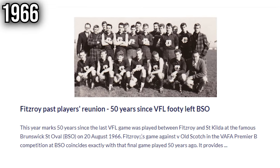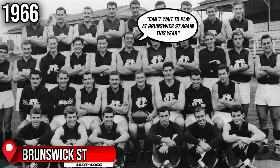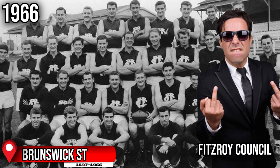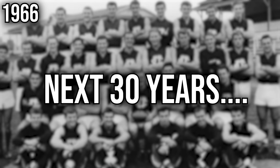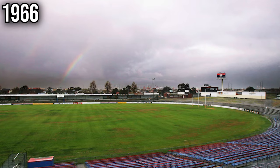The 1966 season also saw Fitzroy host their last ever game at Brunswick Street Oval, as they were unable to achieve a satisfactory lease from the Fitzroy Council. For the next 30 years, unfortunately for Fitzroy, they didn't have their own proper home ground and would play at various grounds throughout Melbourne, such as Princess Park, Victoria Park, and the Whitten Oval.